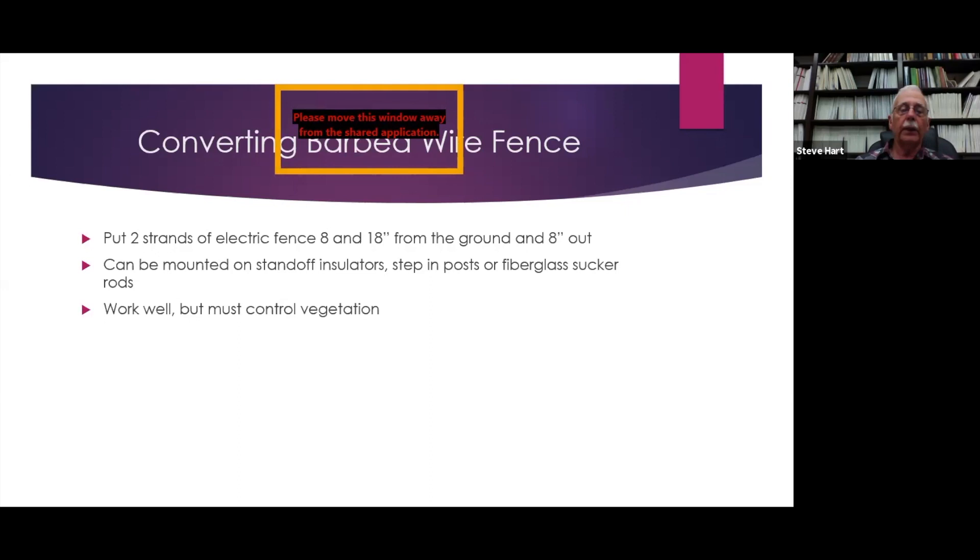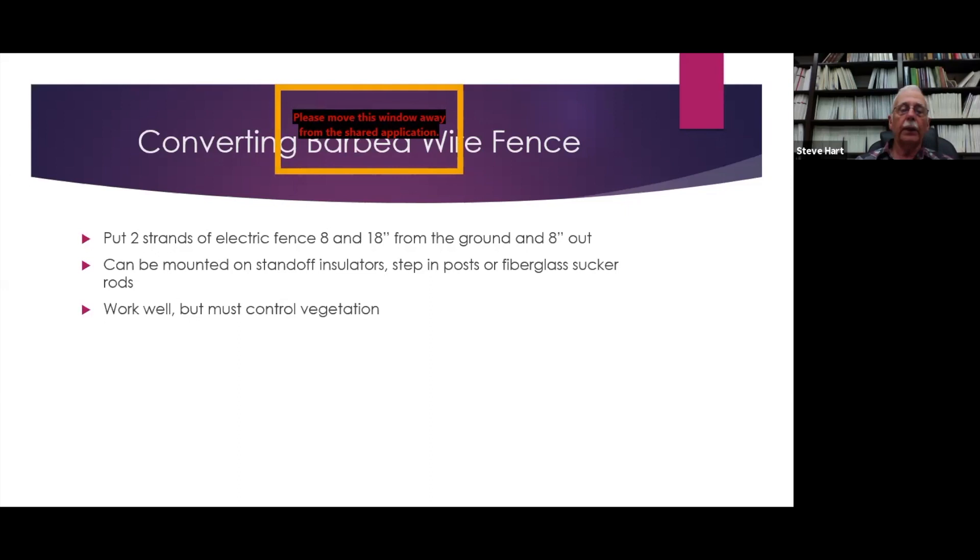You can convert a five-strand barbed wire fence by adding two strands of electric fence at 8 to 10 inches for the lower strand and 18 to 20 inches for the upper strand, placed 8 inches out from the fence so the electric fence doesn't tangle with the barbed wire. It can be mounted on standoff insulators, step-in posts, or fiberglass sucker rods. Electric fence, just like with cattle, requires training the animals before you put them out — when a goat gets shocked, it will go forward and out. So in a trap, put a sample of your electric fence just inside the fence to get your animals trained.